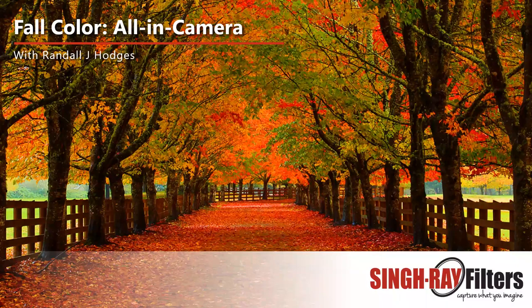Welcome everybody to the webinar. Thanks for joining us. I'm going to talk a little about my all-in-camera technique as we get through the slides and some of the images. For those photographers wondering: I do shoot in RAW. A lot of people have the misunderstanding that I must shoot in JPEG if I'm doing all the work in the camera, but I do shoot in RAW.